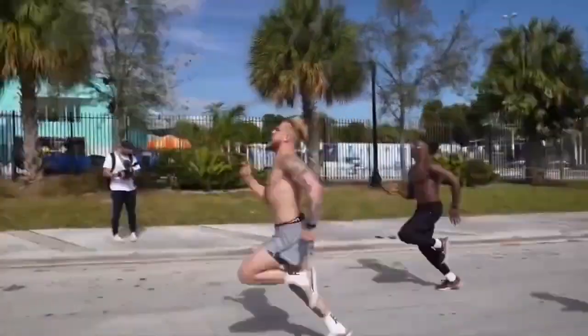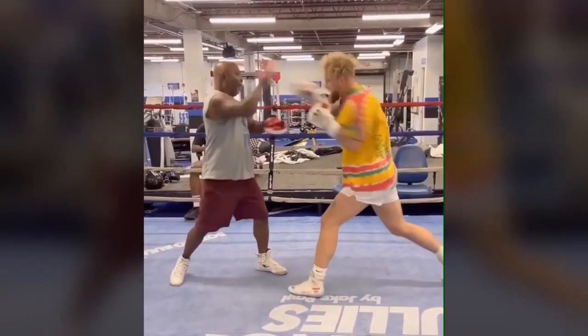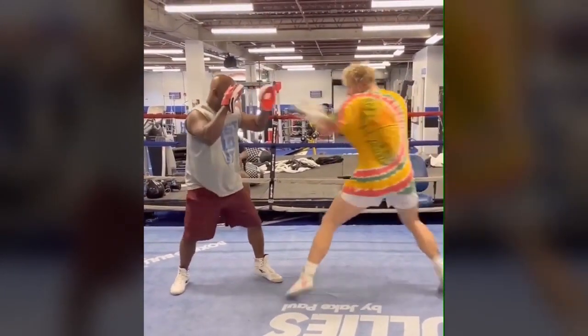Lucky for you guys, this body type isn't purely genetic. Even if you're super skinny, all you have to do is hop on tren, hop on test, and you can look this way. You can look like your favorite athlete.